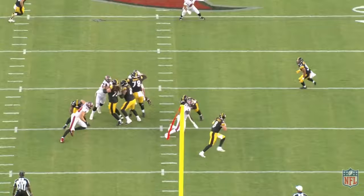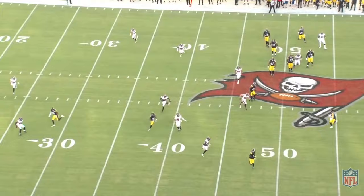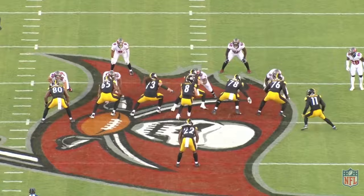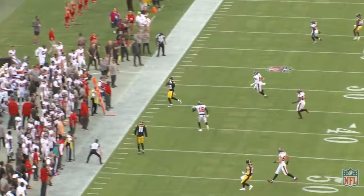Next play, we're going to have a play action rollout, and Pickett's going to be rolling to the left. After the play fake, Pickett is going to work back towards the line of scrimmage, and we're going to find this over route in the second window after the receiver outruns the zone. Good way to work towards the line of scrimmage, and good mechanics throwing on the move to the left. Great placement on the receiver's face mask — easy pitch and catch here.